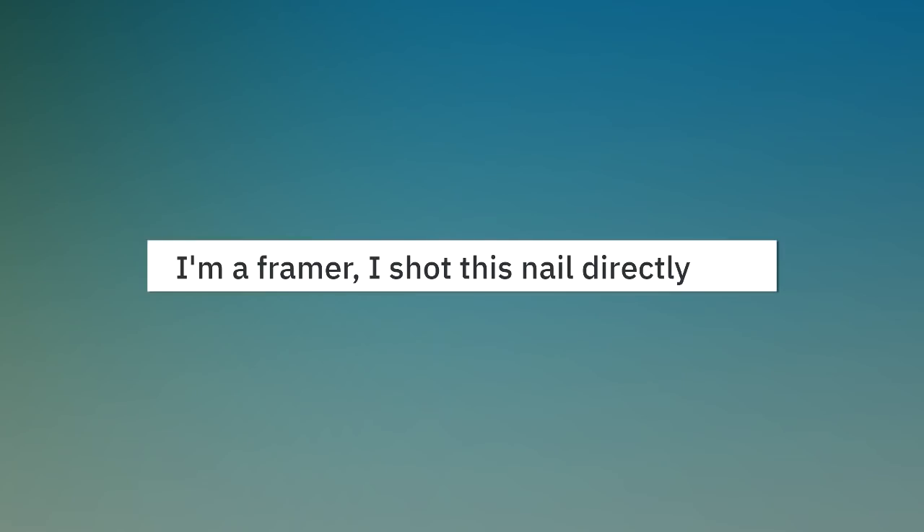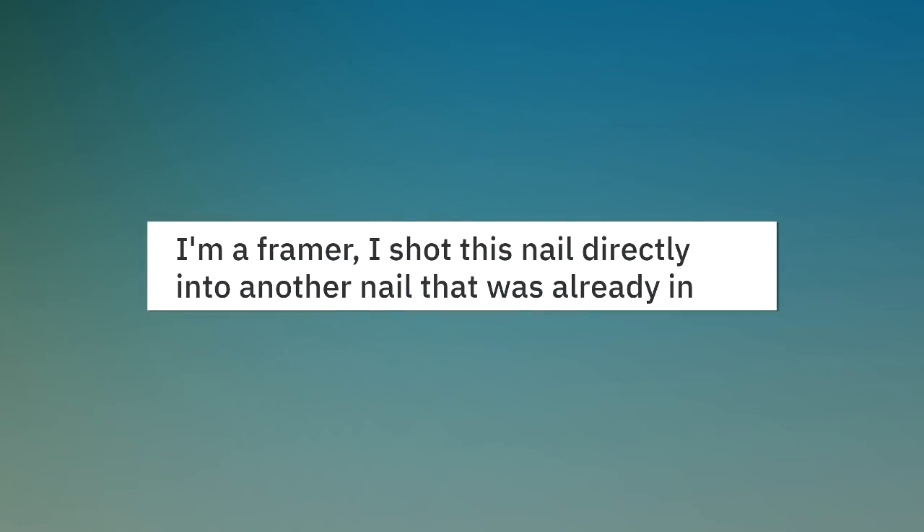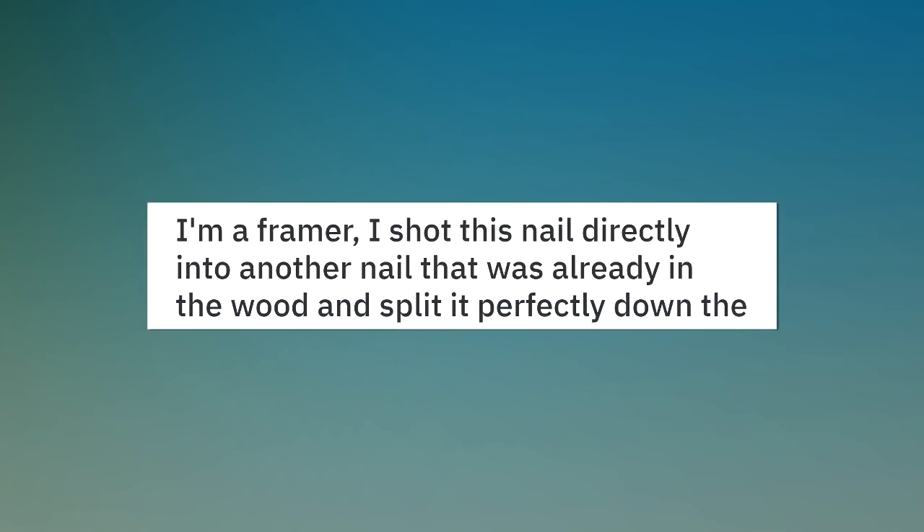I'm a framer. I shot this nail directly into another nail that was already in the wood and split it perfectly down the middle.